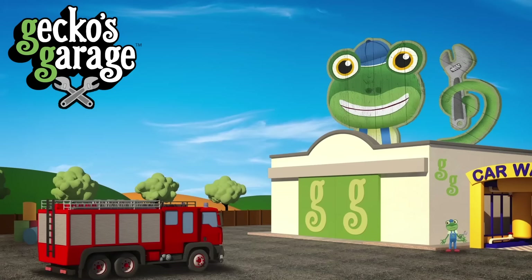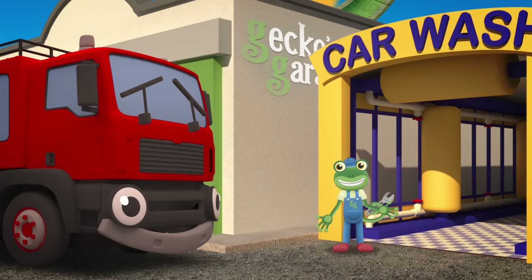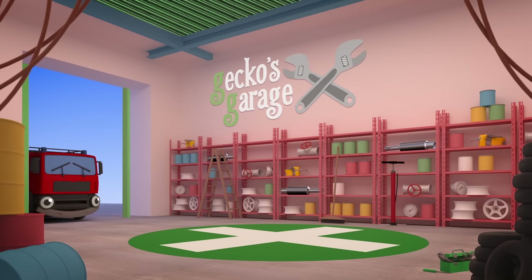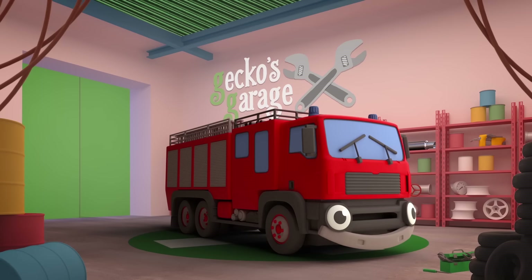Fiona the Fire Truck is visiting us today so we can learn what makes her special. Hi Fiona, glad you could make it. Shall we go inside and take a closer look at you? Let's all see what we can learn as we make Fiona turn.